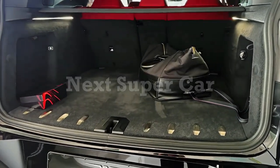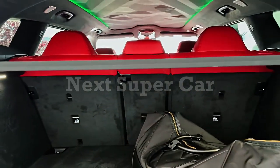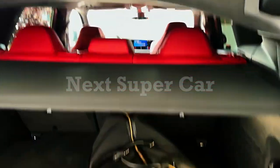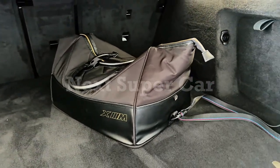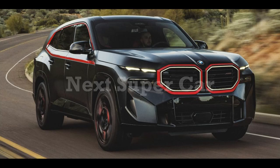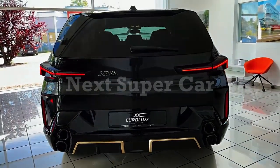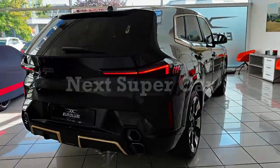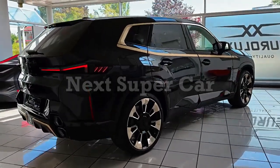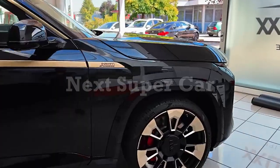A twin-turbocharged 4.4-liter V8 isn't new to the BMW powertrain portfolio, but in the XM it's paired with an electric motor and battery pack to produce a whopping 644 horsepower. During our first test drive, we estimated it should reach 60 mph in about 3.8 seconds, but when tested on our home turf it surprised us with a 3.4-second run. That puts the XM slightly behind rivals such as the Lamborghini Urus and the Porsche Cayenne Turbo SE Hybrid, both of which delivered 0-60 mph times of 3.2 seconds in our testing.